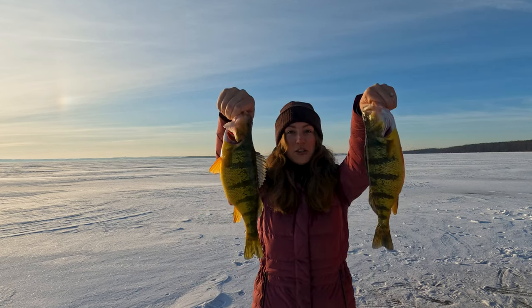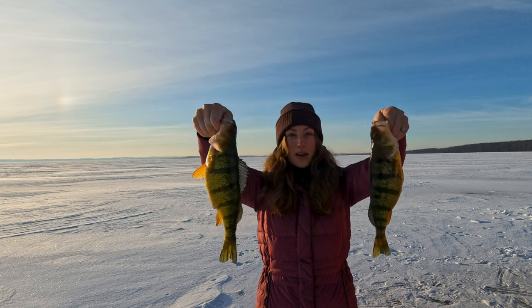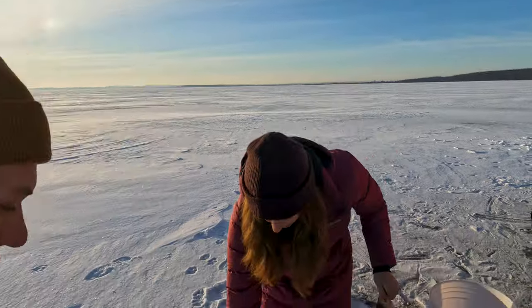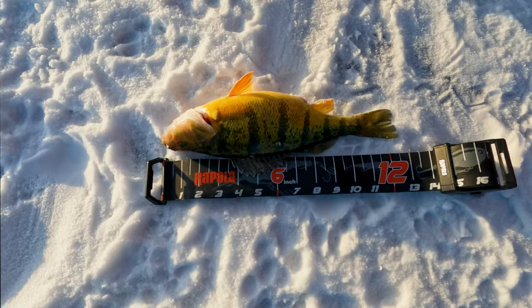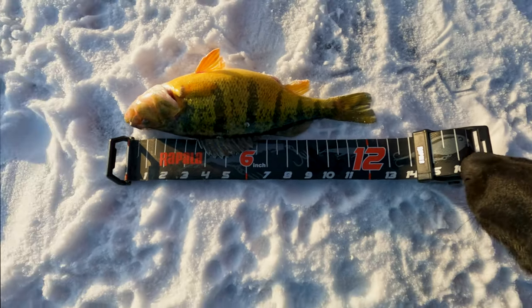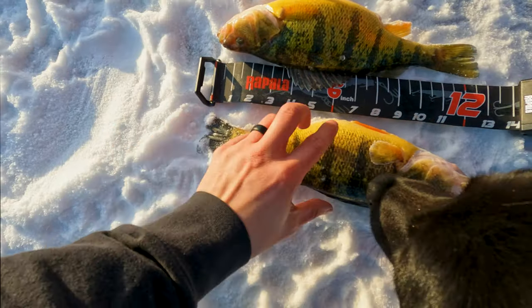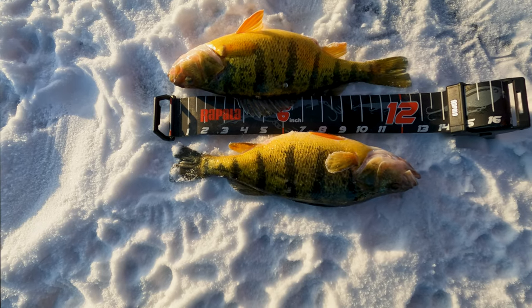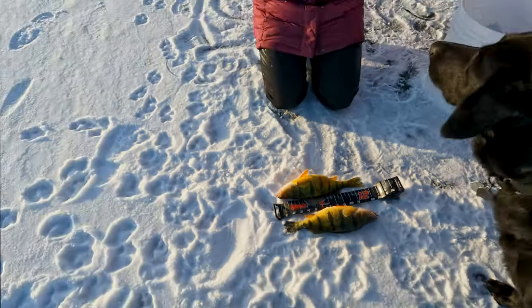Okay guys, so we've been here for about 15 minutes and we've already caught two big jumbo perch — biggest perch I've ever caught. Marcus caught one, I caught the other. I don't know which is which, but yeah, we're doing pretty good. I think Marcus wants to measure them. They're just past 12 on this one, and then this guy on the other side is around the same, maybe a little bit bigger — these guys are 12 and a half, almost 13 inches. Wow, good start.